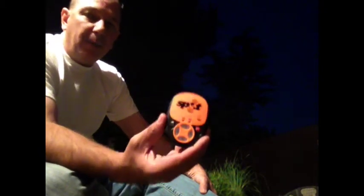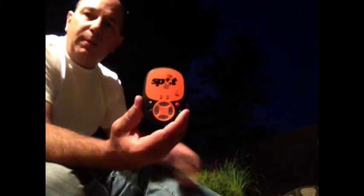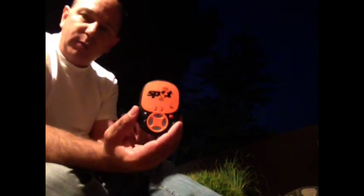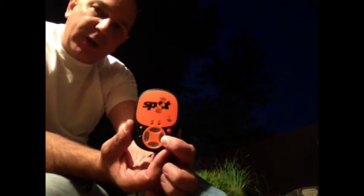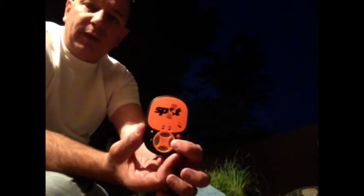One of the things I like about this is the feature that people you designate can follow your adventure in real time using Google Maps with this functionality right here. This is a tracking functionality and they follow through with the computer. There's not an SMS or text message that is sent with this.